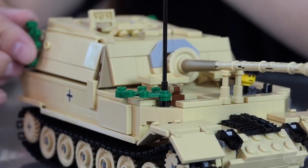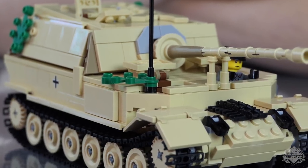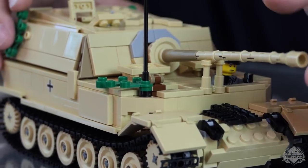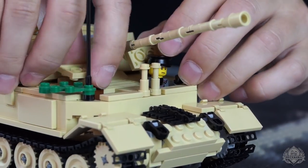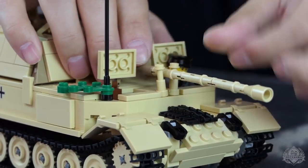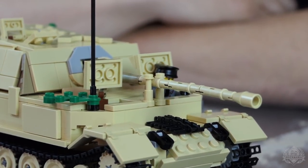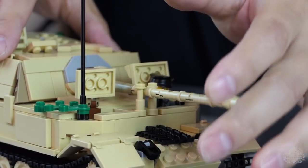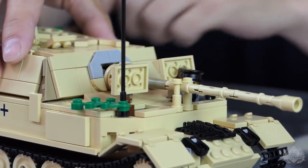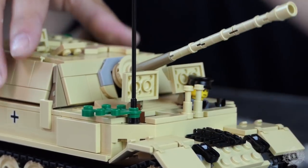You just replace the machine gun port and change a couple of things there. The gun does elevate and depress. There's also a travel lock — it does work. You have to build it into place but it does hold it; you just pull it out and that works just fine.